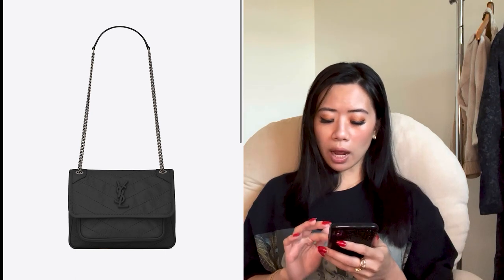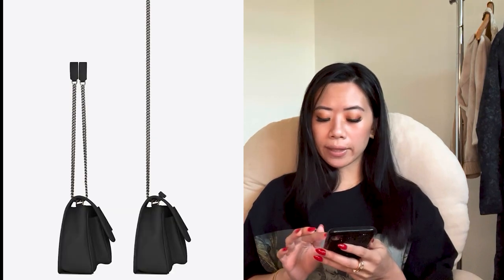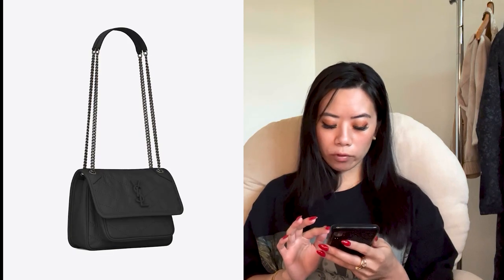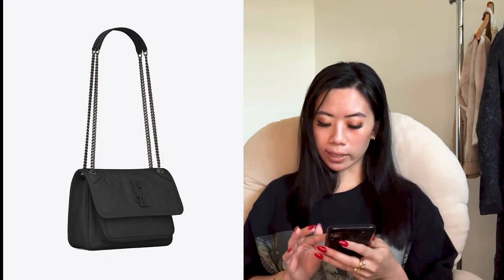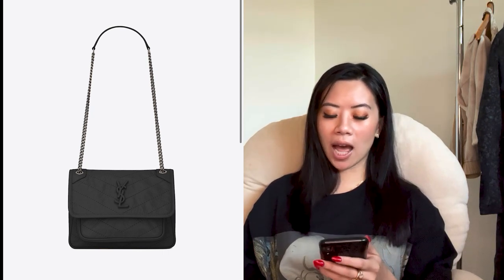The next one I absolutely love is the Nikki baby chain bag from Saint Laurent. The price point is really good — about $2,000 USD — and I love how it can be a shoulder bag or a crossbody, so multiple uses. The last YSL is the Lulu small chain bag in quilted white leather, which is absolutely gorgeous as well. I've considered all three of these bags for my personal collection. If I was to choose one from YSL, it's a hundred percent the Nikki — I want one of those baby Nikkis, probably all black.